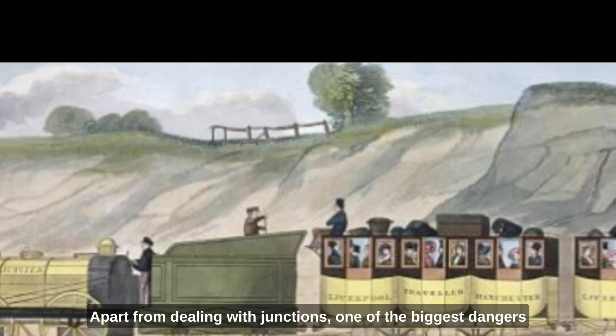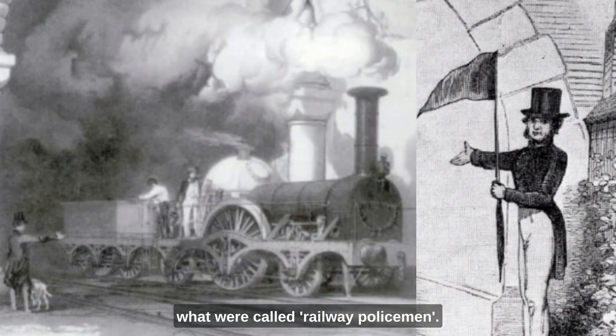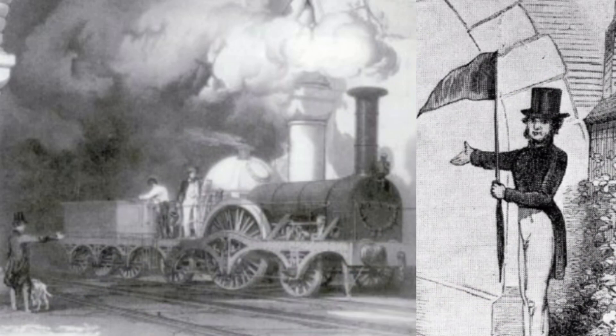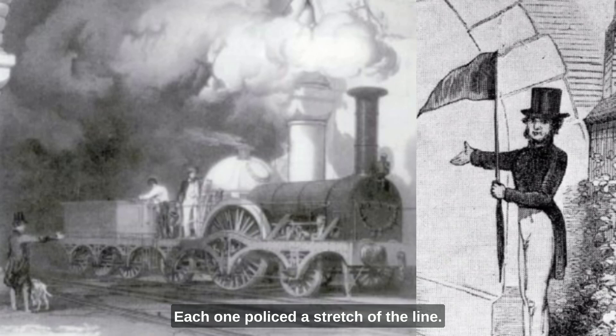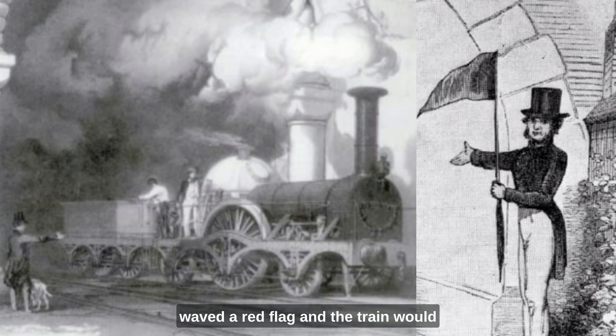Apart from dealing with junctions, one of the biggest dangers was that a fast-moving train could crash into a slower train ahead of it on the line. One solution was the employment of what were called railway policemen — not policemen in the way we think of the word today. Each one policed a stretch of the line. During daylight hours, they signalled passing trains with a green flag if another train had not passed recently, generally within about 10 minutes. If a train had passed in less than 10 minutes before, the policeman waved a red flag and the train would come to a halt, or at least slow down.